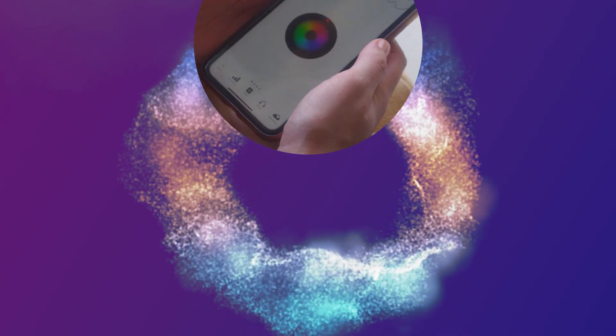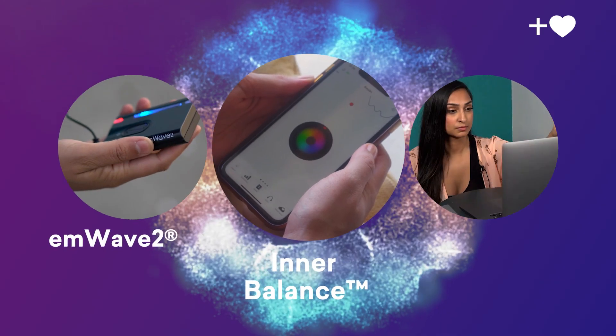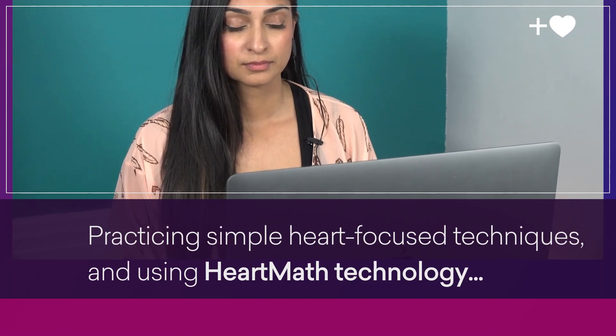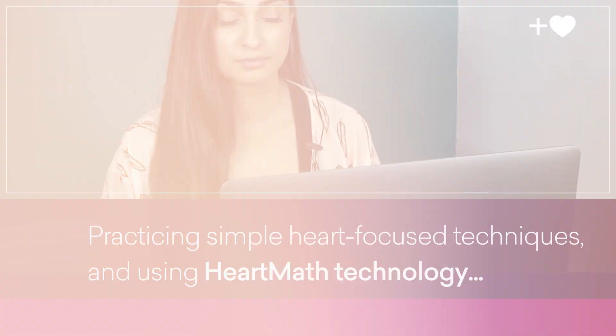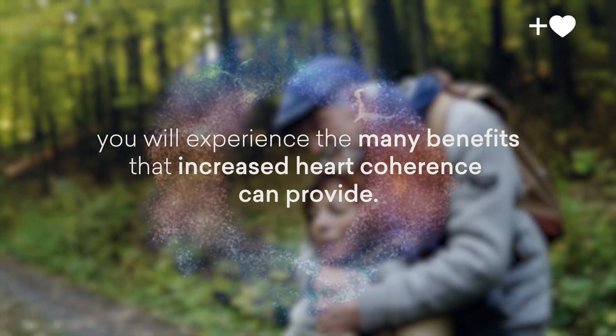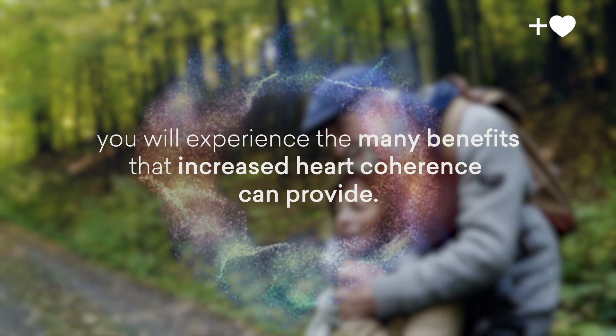There are several versions of HeartMath tech to choose from to suit your personal and professional needs. Using this innovative technology along with practicing simple heart-focused techniques will allow you to experience the many benefits mentally, emotionally, and physically that increased heart coherence can provide.